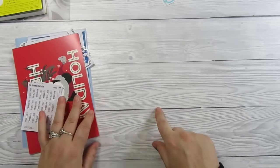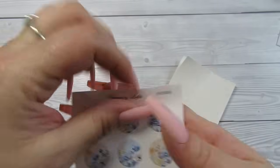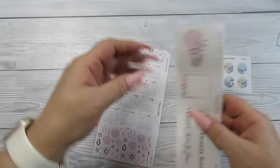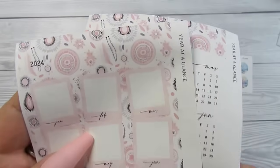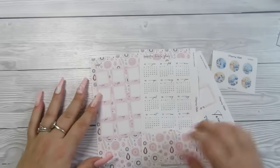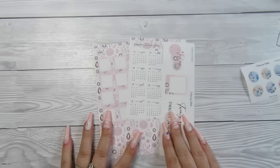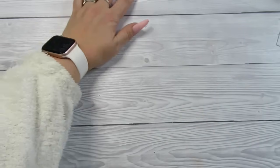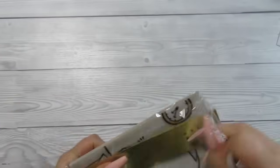Moving on to the next part of the haul: from Designing Lewd, these gorgeous wax seals — I got them in pink. I got them in neutral before and switched straight to pink because I've got Weeks and Paper Test Designs. I'm so excited about that — that was literally all I was waiting for to do my setup.